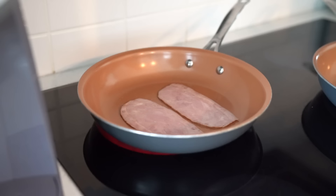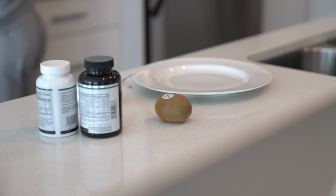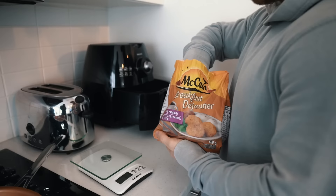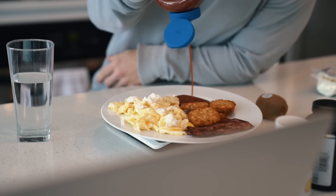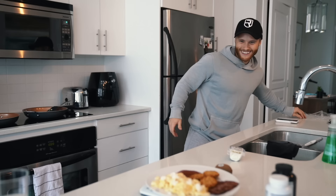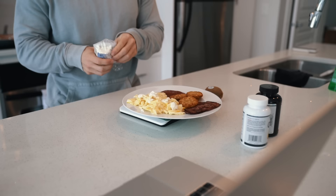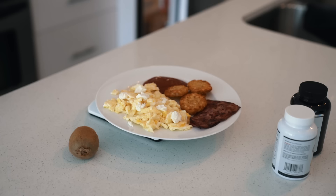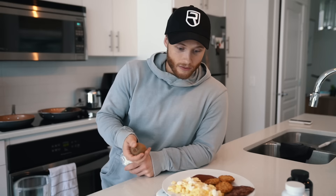For breakfast I'm doing scrambled eggs, turkey bacon, goat cheese on the eggs, kiwi, and some hash browns — or potato patties technically. People always give me a hard time for this breakfast, asking why the hash browns. But most of it comes down to it being a high protein meal that's relatively low carb, which I like because I prefer to partition my carbs more around the workout and later in the day when my appetite picks up. Plus, it's just an enjoyable breakfast with foods that I like.